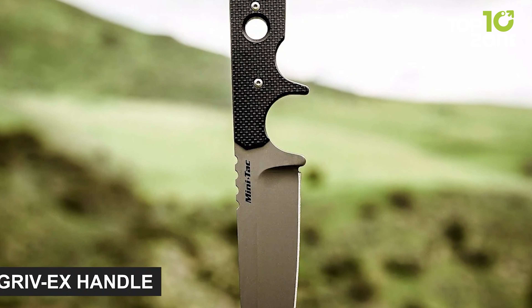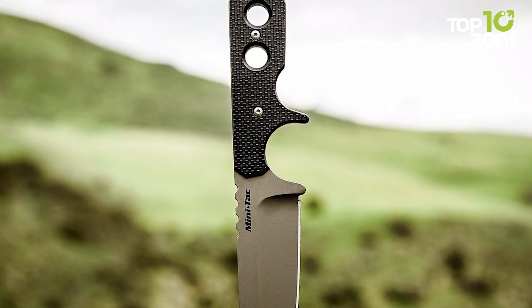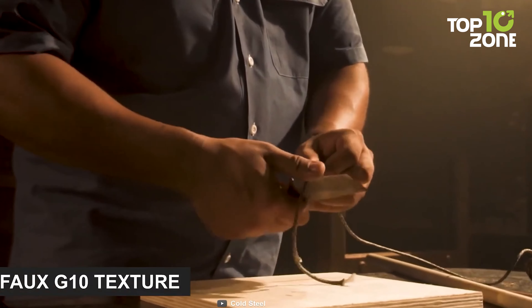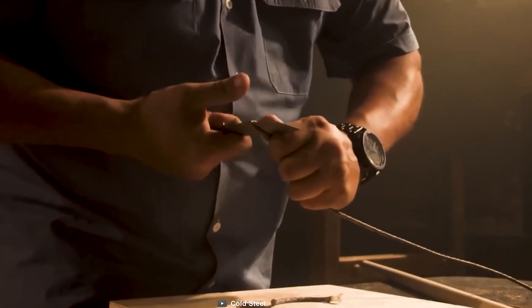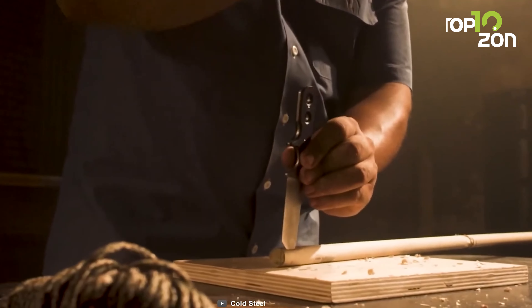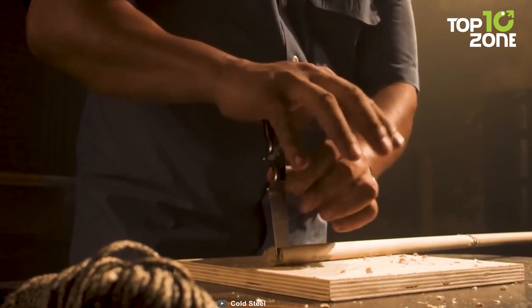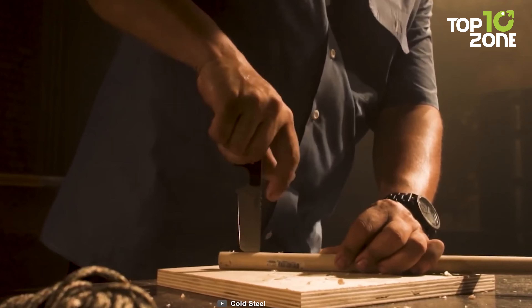Apart from the spine jimping, its Grivex handle is what really sets this knife apart, because it practically locks your index finger in place. These features, combined with the faux G10 texture, make the Minitak Tanto much easier to grip. All in all, the Cold Steel Minitak Tanto can perform as a handy utility or camp blade, everyday carry knife, or rescue tool with its capable blade, easy draw, and amazing grip.